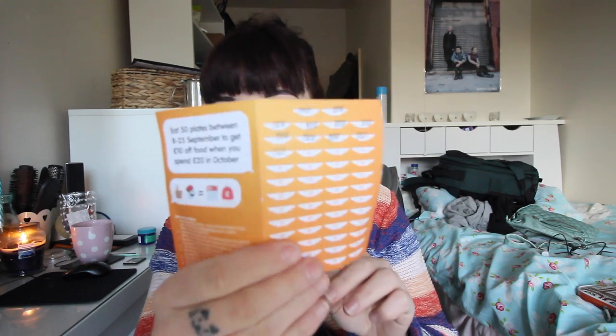Next is my prescription that I picked up today - just some lady things, you know, the essentials. Next is this little leaflet thing that I've got from YoSushi and you get it stamped whenever you get a plate and you get money off. Money off sushi is my kind of thing.